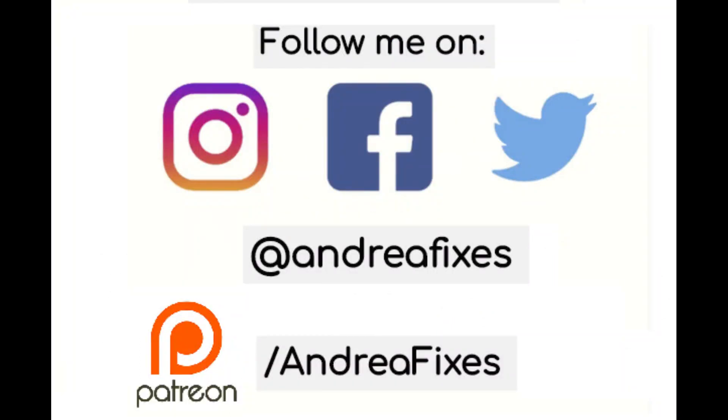Thanks for listening. Please contact me if you would like to book a private online lesson with me. Go and check the description box where you can find a transcript for this lesson. Also, add your answers to the comments section. Until next time, bye!